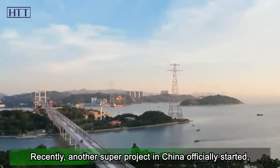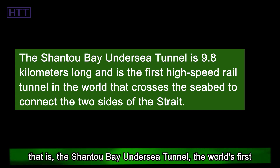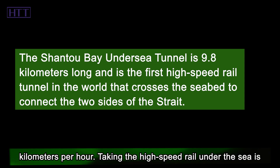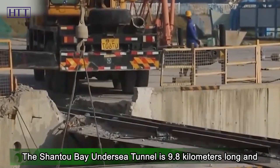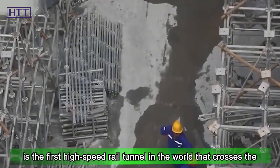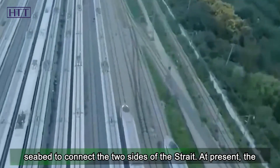Recently, another super project in China officially started — the Shantou Bay Undersea Tunnel, the world's first submarine high-speed rail tunnel with a design speed of 350 km per hour. Taking the high-speed rail under the sea is something that many people dare not even think about. The Shantou Bay Undersea Tunnel is 9.8 km long and is the first high-speed rail tunnel in the world that crosses the seabed to connect the two sides of the strait.